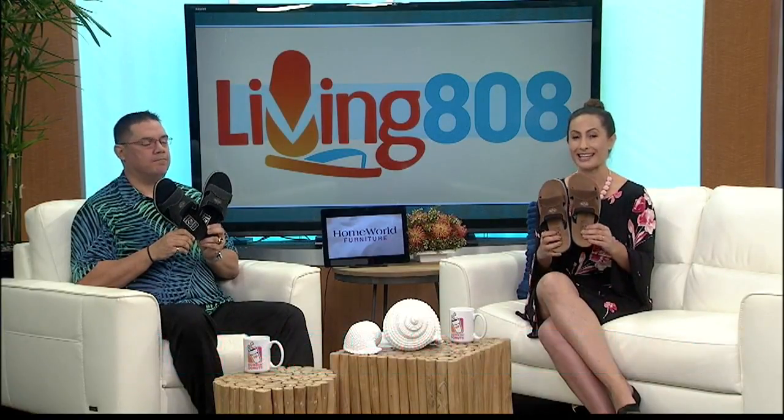Check these out. Today our friends at Island Slipper brought us slippers from their outdoor collection. Yes, and John, you're going to love these if you're traveling and want to be comfortable on the plane. These are great.